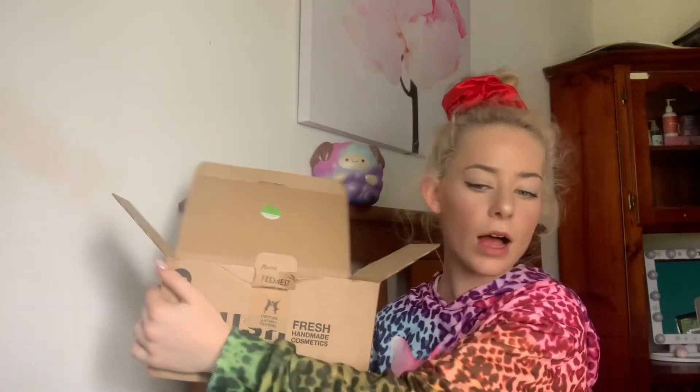Hey guys, I'm Cheyenne and today we have a large haul. I did already open the box because I just tried to film this haul and it just wasn't working out for me how I wanted it to. So we're just going to try it all again. If you guys are new here, basically I do bath product videos, demos, things like that.